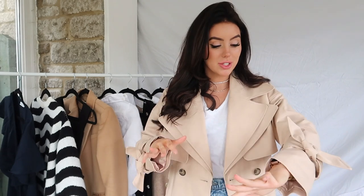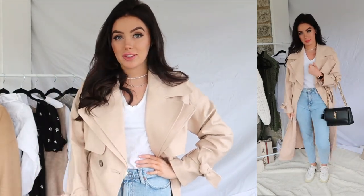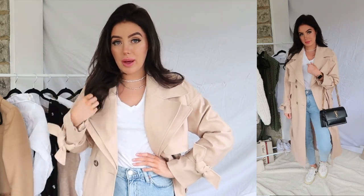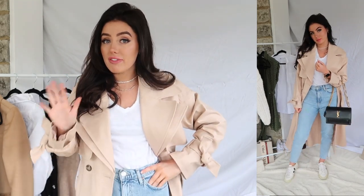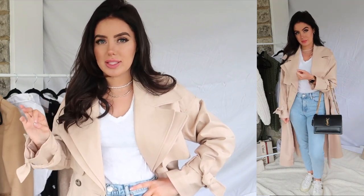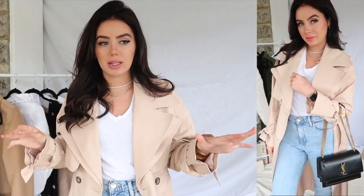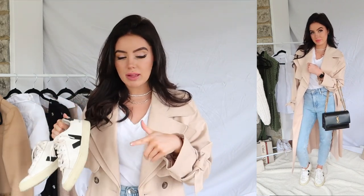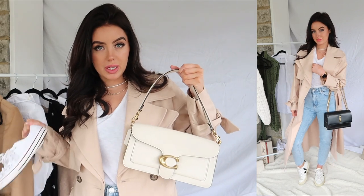This outfit is such a classic for spring — a little trench coat. This is brand new from River Island and I love it so much. I love these little ties on the sleeves and the woody neutral buttons. It's the perfect little trench coat. I've popped it on with my favourite pair of mom jeans from Mango — honestly, if you're looking for a pair of mom jeans, Mango have the best by far. Super comfortable, super stretchy, super flattering. I've got on my light wash blue denim mom jeans, a little white t-shirt, and there are lots of different ways to go with shoes. I could pop on my Veja trainers to match the white of my top and then go with a black bag to tie in the black V.